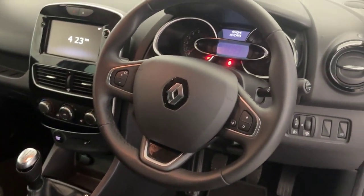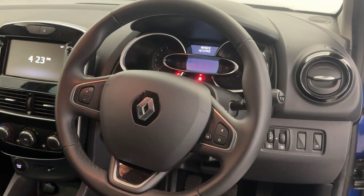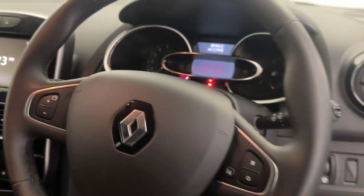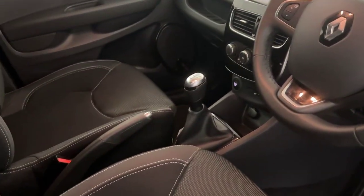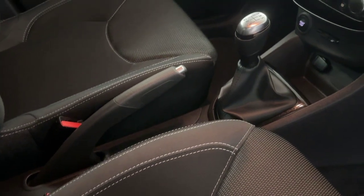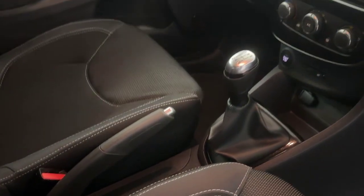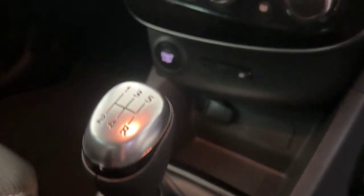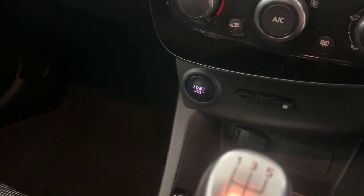Coming on to the wheel, you have got a multi-function steering wheel. This does come with cruise control as well. Moving on to the centre console, you will see it's a manual here, finished with lovely chrome on the top and leather at the bottom. There's a 12 volt socket just in front of that, and there is your keycard slot and your start button.